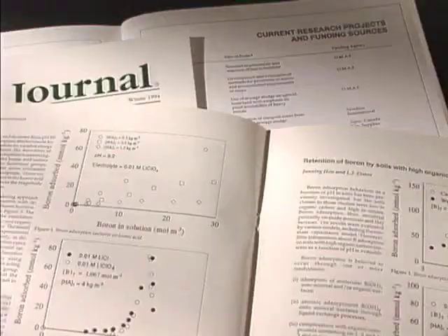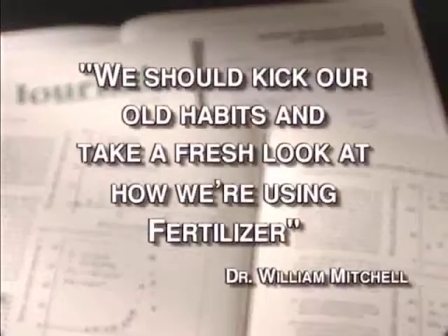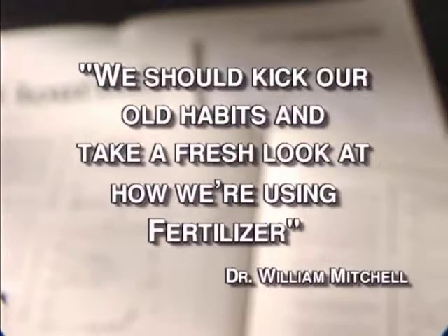Another study conducted at the Delaware Agricultural Experiment Station showed similar results. After 18 years of continuous corn with no additional phosphate added, available phosphate levels remained the same in the soil. The results of this study led researcher Dr. William Mitchell to state that we should kick our old habits and take a fresh look at how we're using fertilizer.